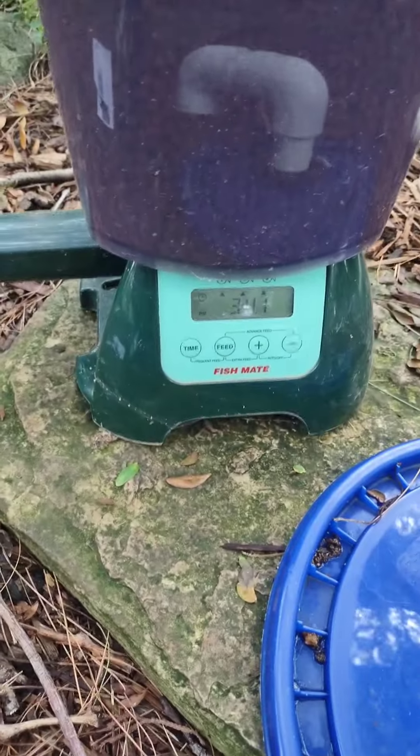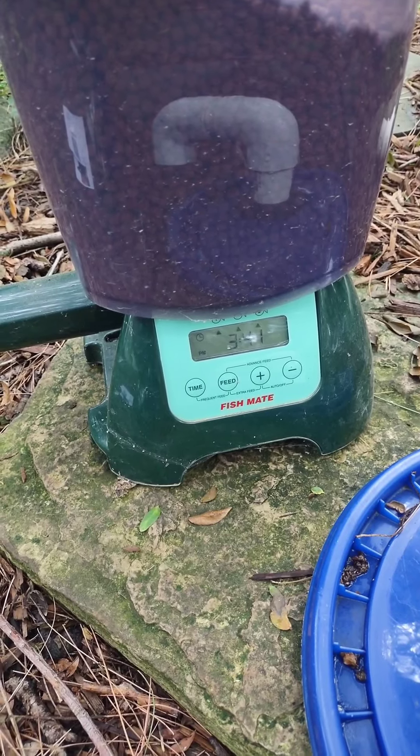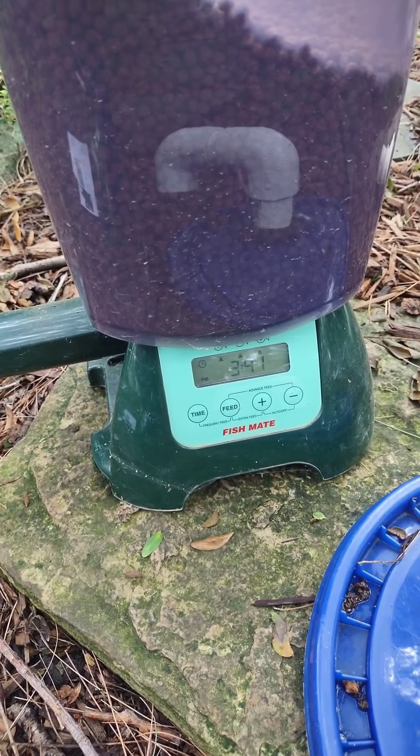You can set this up — it's got a clock on it actually — and it automatically dispenses the feed three times a day, like at 6 o'clock a.m., 11 o'clock a.m., and 4 p.m.